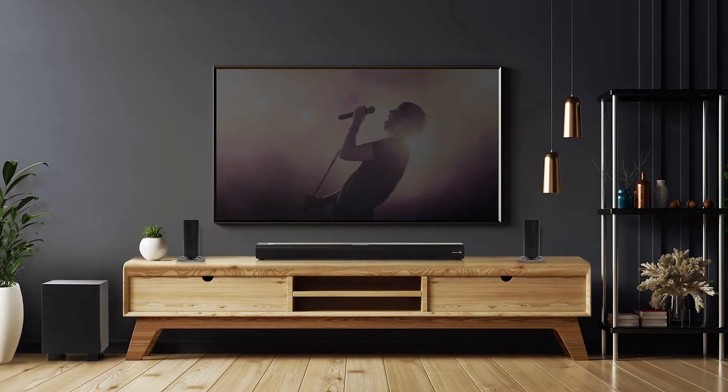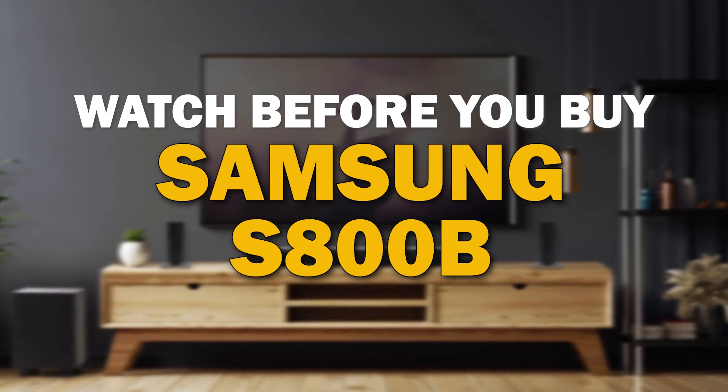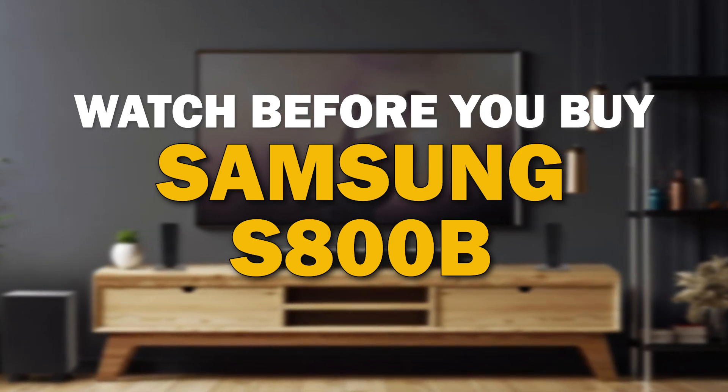Choosing the right soundbar for your TV can be tricky, but here are some things to consider before getting the Samsung S800B.